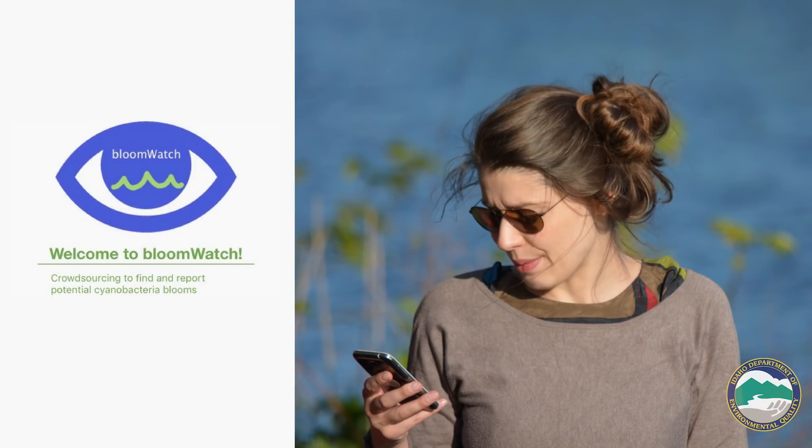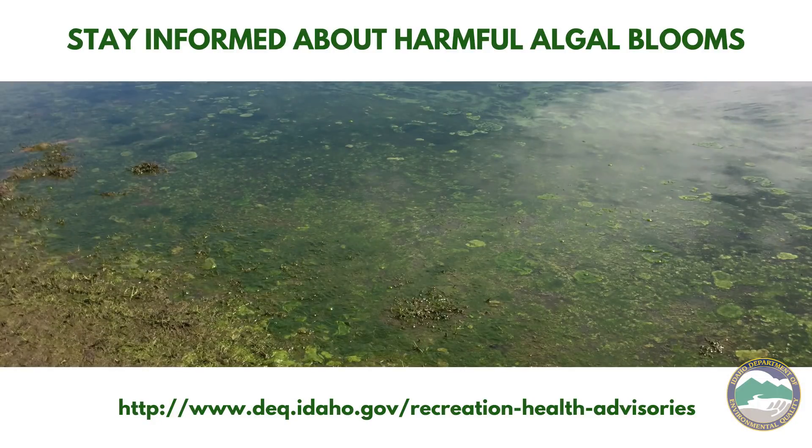The Bloom Watch app, which is available through the Google Play Store or iTunes, lets people take pictures and upload them, and I get an email and can review them. You can also call the regional office for the location of that water body and we will go look and see if we see anything.